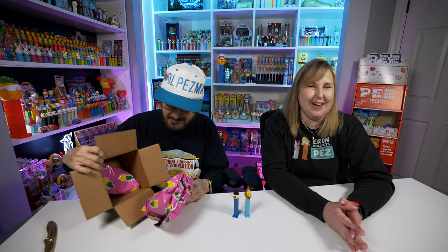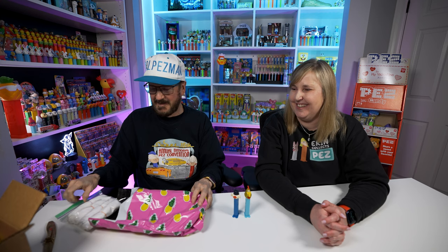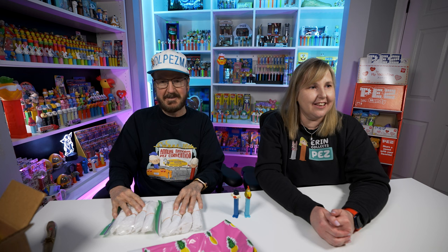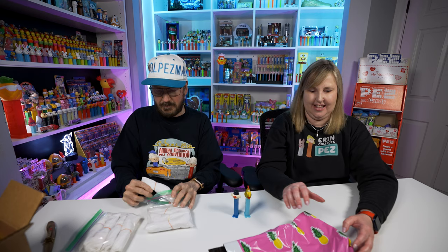We have a live studio audience over here today — my wife's in the Pez crowd. She's not a Pez person, but she thought that was cute. It's like when they record a sitcom and you hear real people in the audience. And of course I love orange, and some of these rubber bands just happen to be orange too.